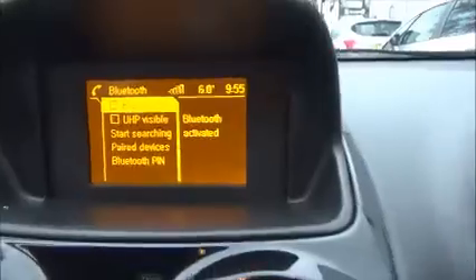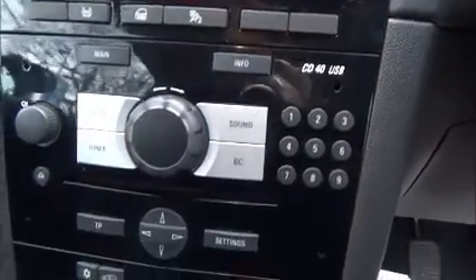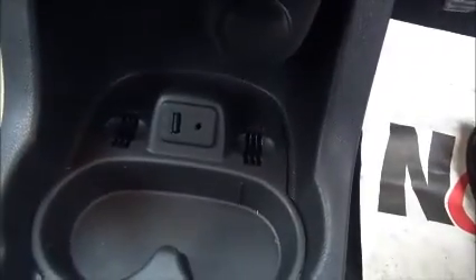This vehicle has factory built-in Bluetooth, a CD player, radio, and air conditioning. It also has a USB point and auxiliary cable.